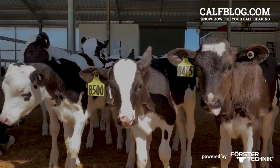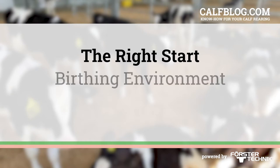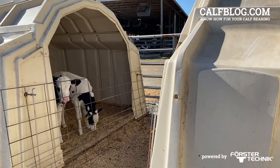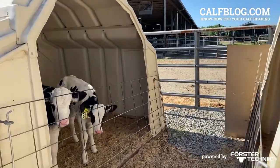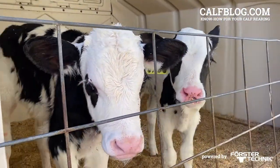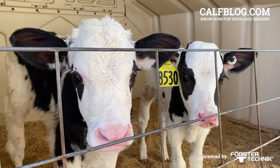We're going to focus on two key points today: birthing environment and colostrum. We are rapidly coming to understand that the biome, or the microbial populations in the respiratory and digestive systems, are very important in determining that calf's health.